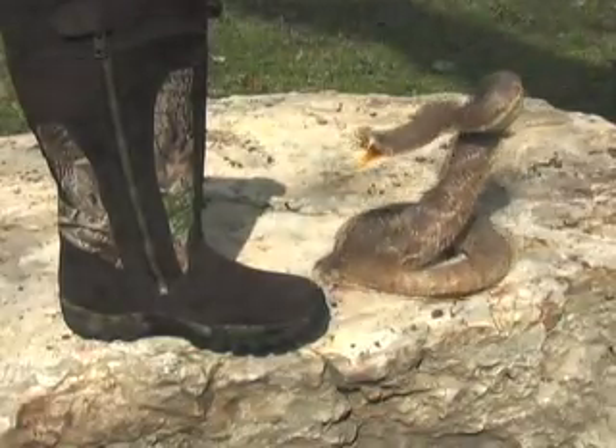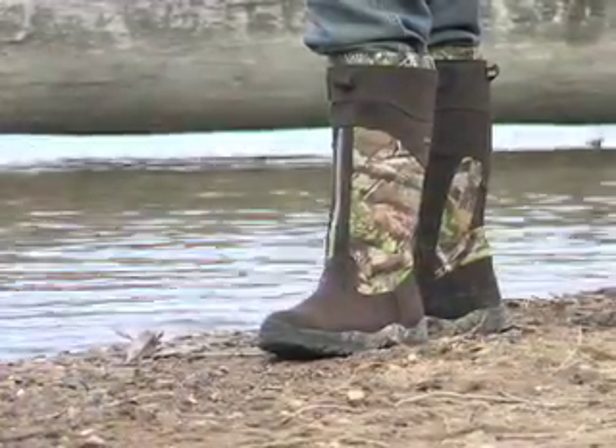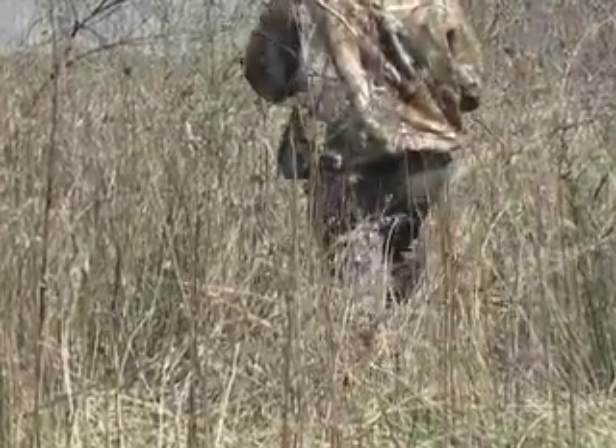Coiled and ready, fierce snakes can strike at any time. But they don't stand a chance against these rugged Gagir snake boots. Nor do prickly burrs, thorns, briars, and whippy weeds. At almost 18 inches tall, the thick snake guard backing is your new life insurance policy.